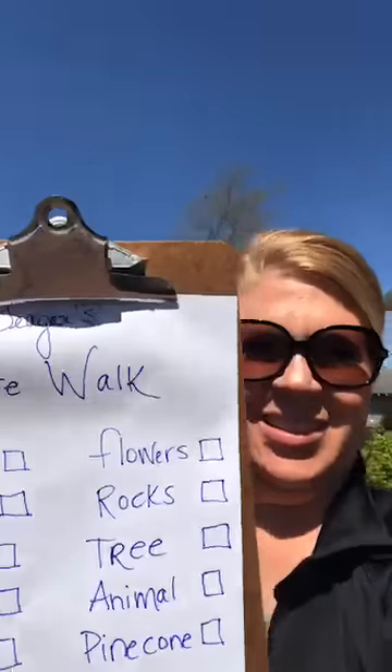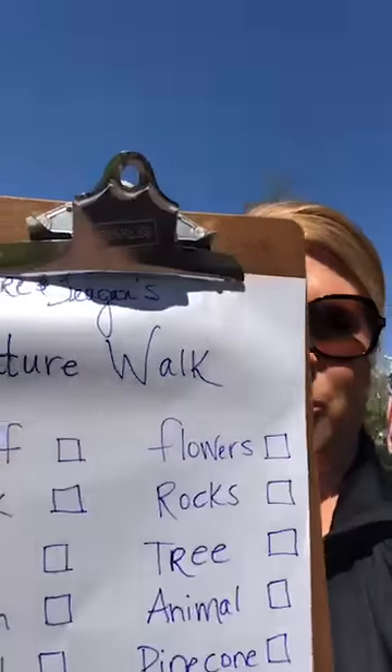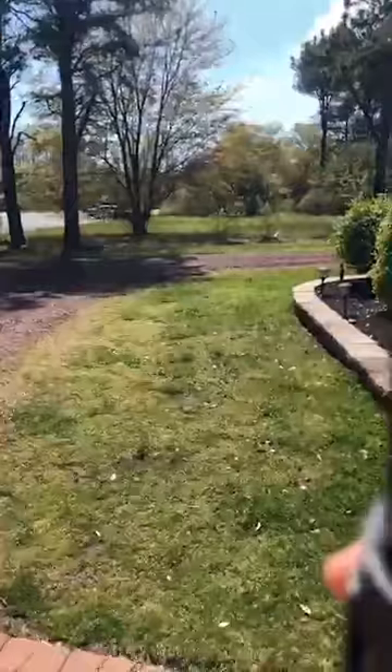Sorry about the disconnection — we're going to try this again. If you're just joining us, we are going on a nature walk scavenger hunt, and here are some of the things we are going to try to find. Tori has her binoculars, so let's go! I'm going to turn the camera and let's head back here.